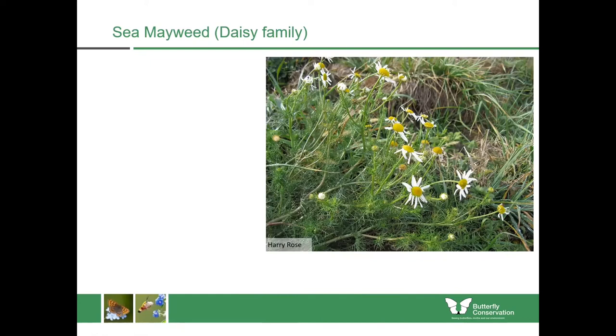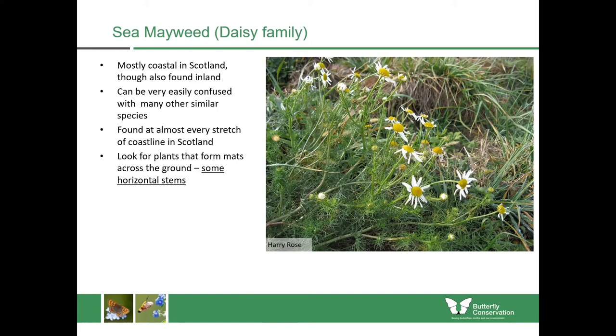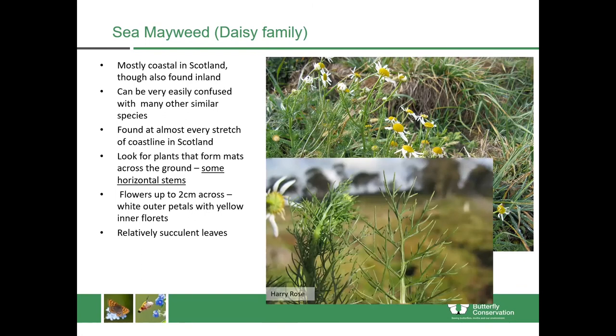Now onto the daisy family. Sea mayweed is again mostly coastal in Scotland though found inland in some locations, and it can be very easily confused with other similar species such as the chamomiles and other mayweeds. What you're looking for with sea mayweed is that the plants form dense mats with horizontal stems going across the ground, whereas many other members of that family usually grow straight upwards. The flowers are quite large — up to two centimetres across — with white outer petals and yellow inner florets. The leaves are relatively succulent, as many plants found in coastal areas are.